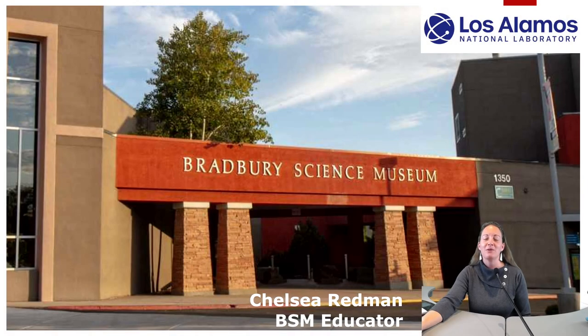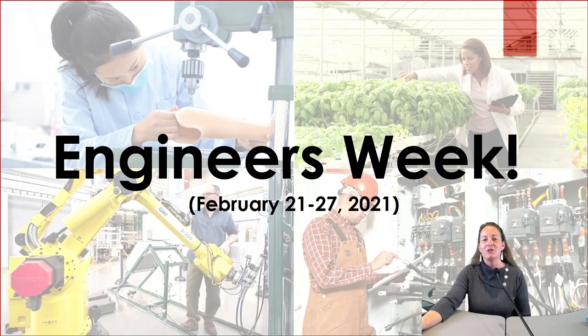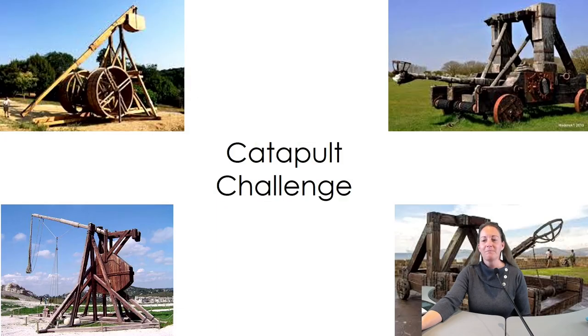Welcome to Los Alamos National Laboratories Bradbury Science Museum. Thank you for choosing to celebrate Engineers Week with us, which runs from February 21st through the 27th. Our Catapult Challenge is recommended for grades 7 through 12, but anyone is welcome to participate.